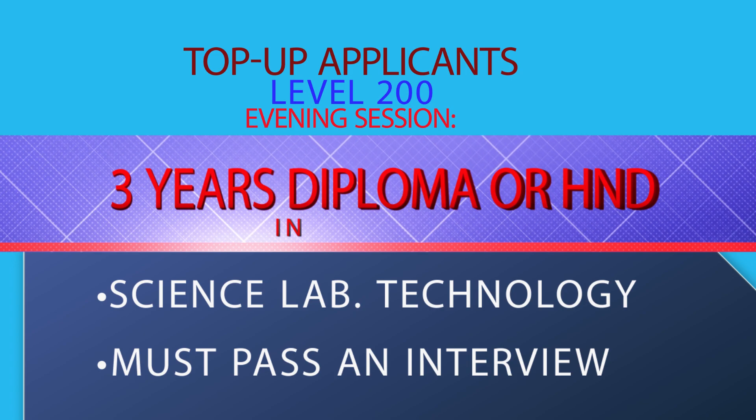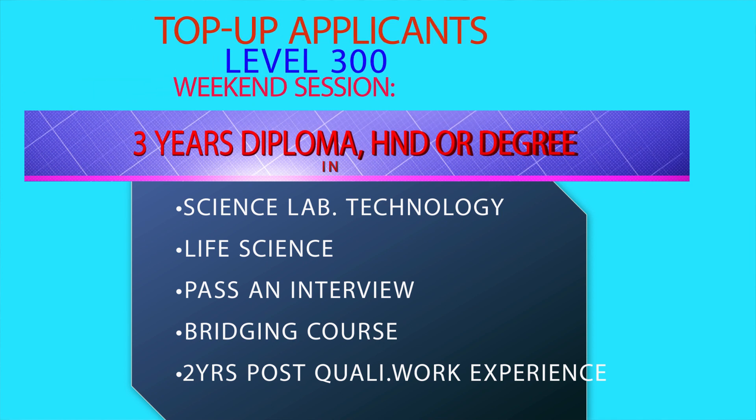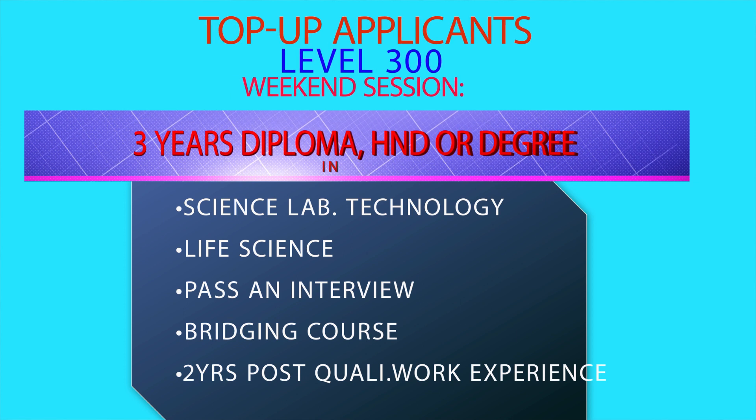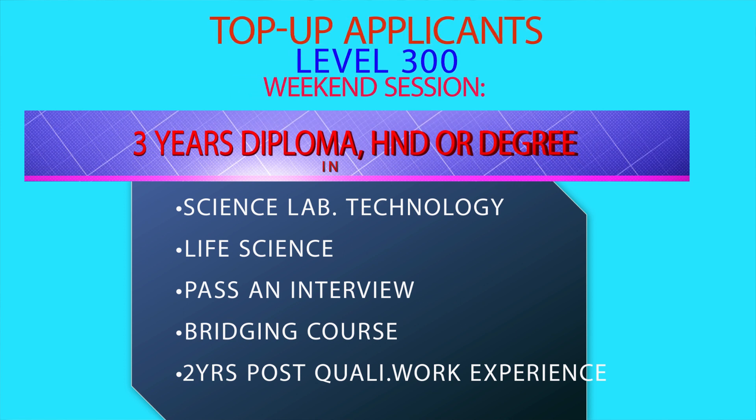Those seeking admission to level 300 of the program must have a three-year diploma, HND or a degree in the laboratory sciences or life sciences.